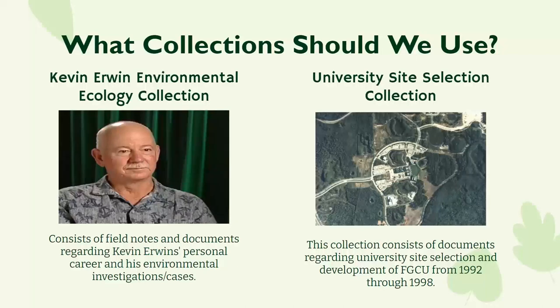From University Archives, we used the university site selection collection, which documents the materials from choosing the site of FGCU. Prior to the legislature's approval in 1991, there was nothing on the site except trees, mangroves, and swamp. One of the great things about having these two collections is that it feels like our collections are having a conversation — you have the perspective of the ecologist with his own set of priorities, and then the perspective of the state Board of Trustees and university president with their own goals. That's why we wanted to pair these two together.